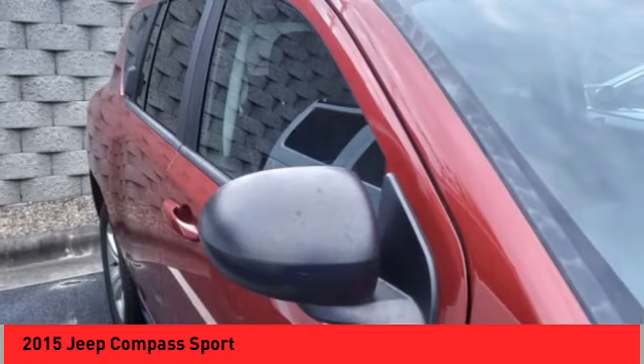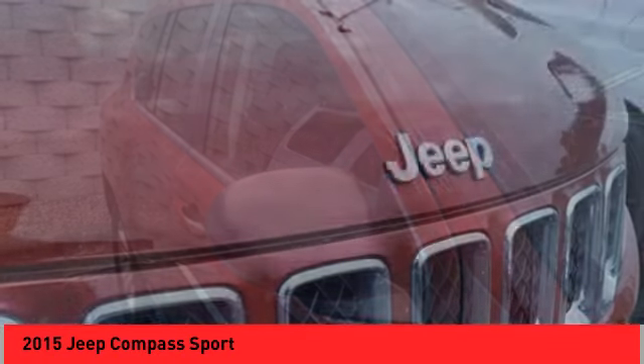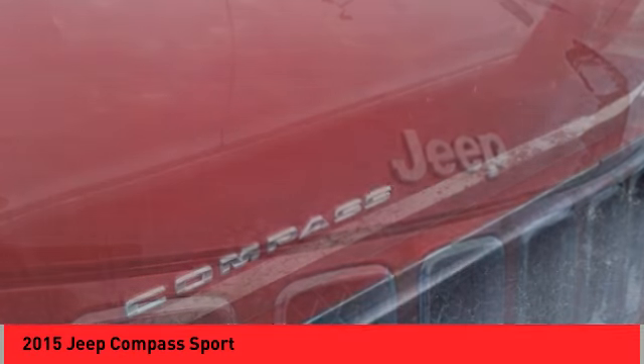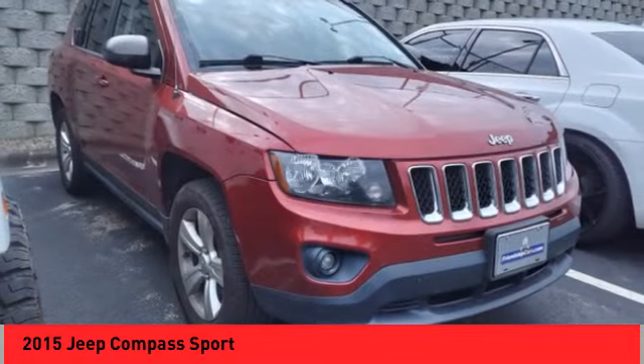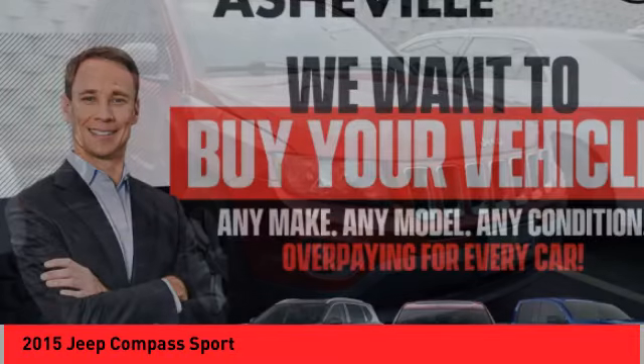Alloy wheels, rear spoiler, brake assist, fog lights, four-wheel disc brakes, body color door handles, speed control, electronic stability control, traction control, rear window defroster.